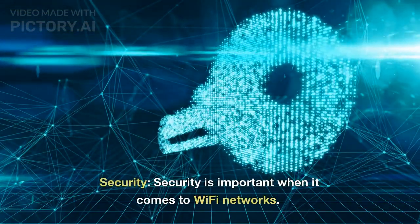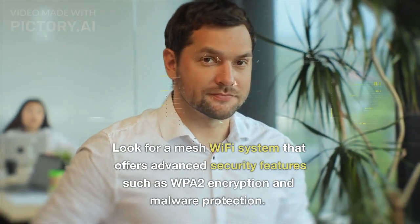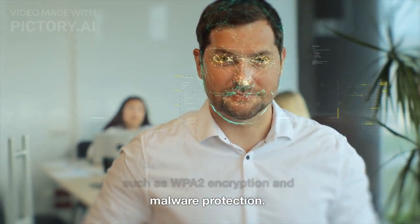Security. Security is important when it comes to Wi-Fi networks. Look for a mesh Wi-Fi system that offers advanced security features such as WPA2 encryption and malware protection.